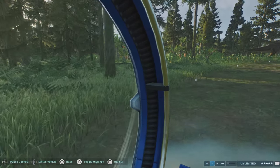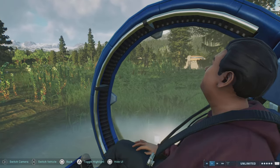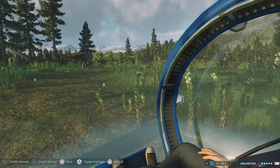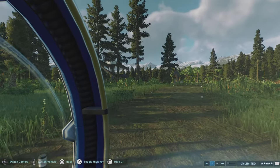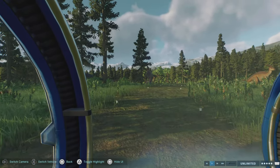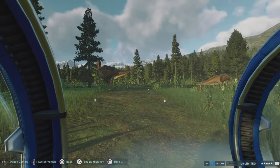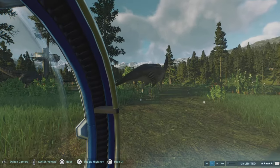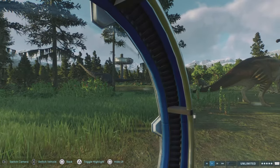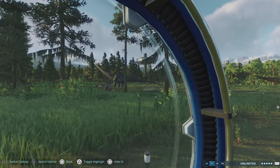In this very large enclosure we have Parasaurolophus, Dreadnoughtus, Cynoceratops, Stegosaurus, and Gallimimus I believe, and Ankylosaurus as well. Parasaurolophus remains were first discovered and it was believed to be a close relative of the Hadrosaur species, Saurolophus, leading to it being named Neocrested. We also have Stegosaurus, Pachycephalosaurus, and Iguanodon.